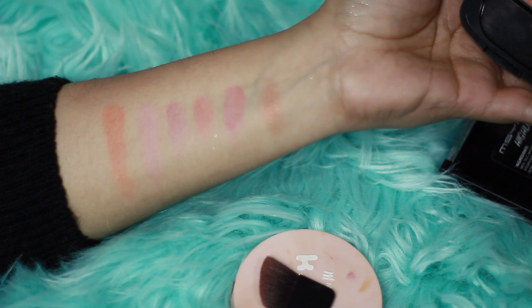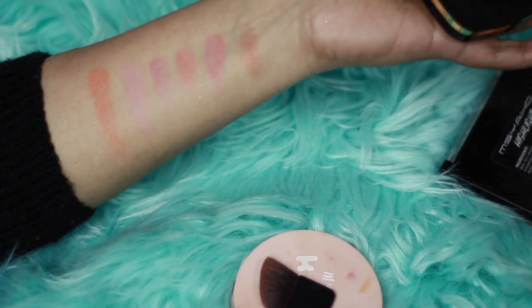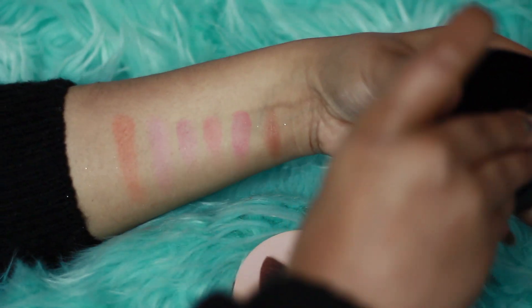This blush is very good. I bought it from a local market for 120 rupees. If you want a palette that you can use regularly, this is a great affordable option.